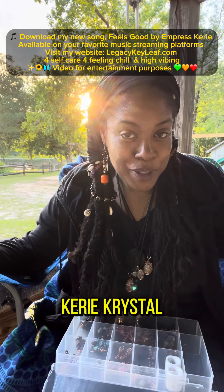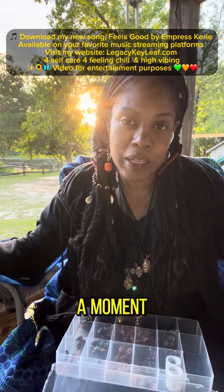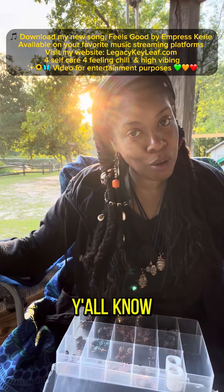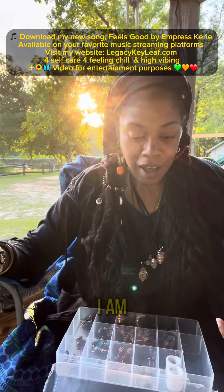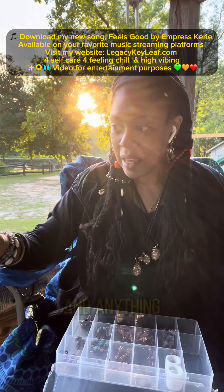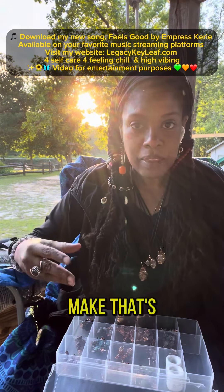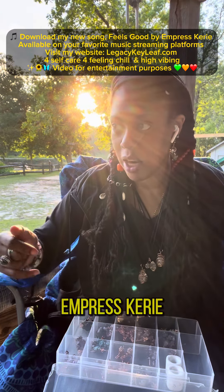Greetings, it's me Carrie Crystal Moonrise. I wanted to take a moment in this video to let y'all know about a new section on my website called Made by Empress Carrie. I am making jewelry and other items, and anything that I make that's going to be on my site is going to be categorized in that section, Made by Empress Carrie.